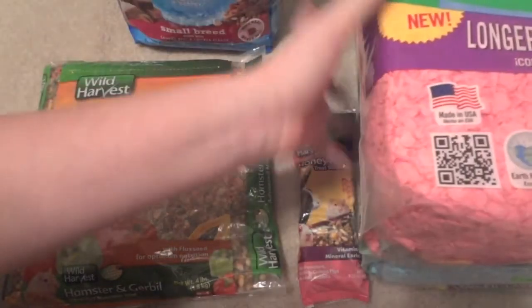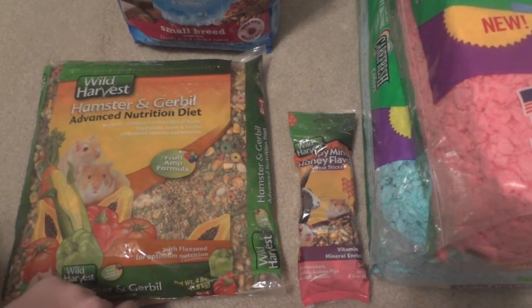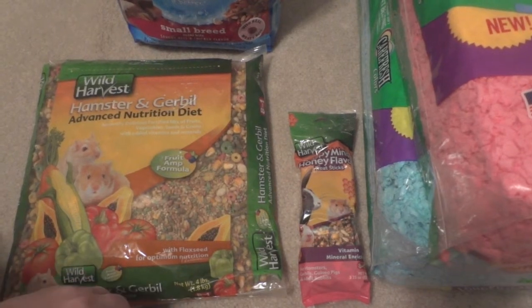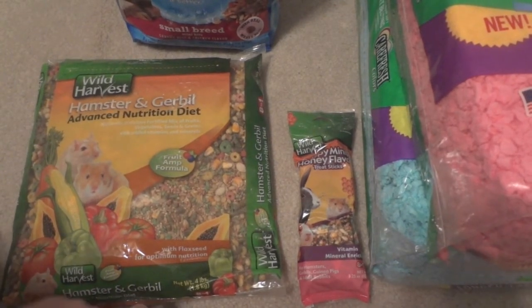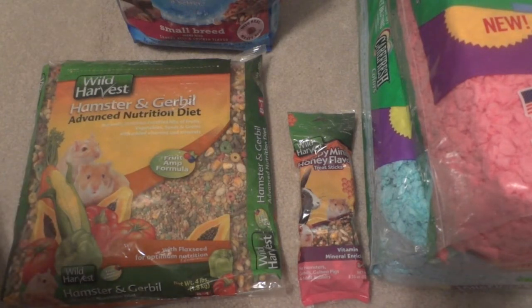So those are the five items in my haul — three at Walmart and two really cheap Carefresh Colors bags from my local pet store. I'm going to PetSmart this weekend to spend my Christmas gift card, mainly on stuff for Ellie, so I should have another haul up sometime this coming week. I hope you enjoyed this video — thumbs up if you did, subscribe if you haven't already, and I'll see you guys next time.